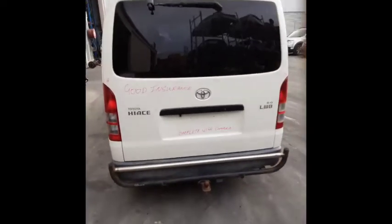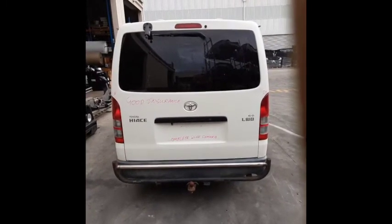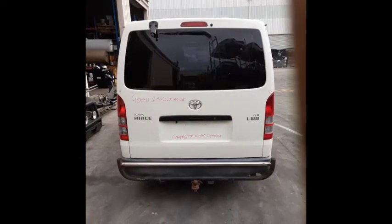Here we have the tailgate. It comes complete with your wiper arm, glass and camera. It's in good condition.